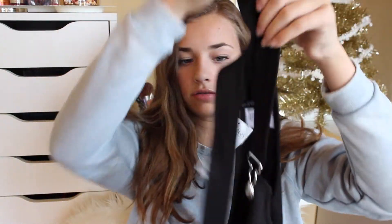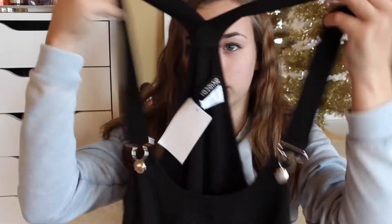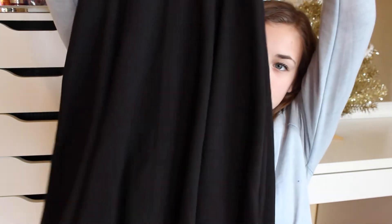Next I got this overall-like skirt thing. It's like a skirt with suspenders on it that latch on and you can take them off. It's just plain black, and I think it's super, super cute. It's pretty long, so I think it'd be really cute with a sweater and tights and black boots.